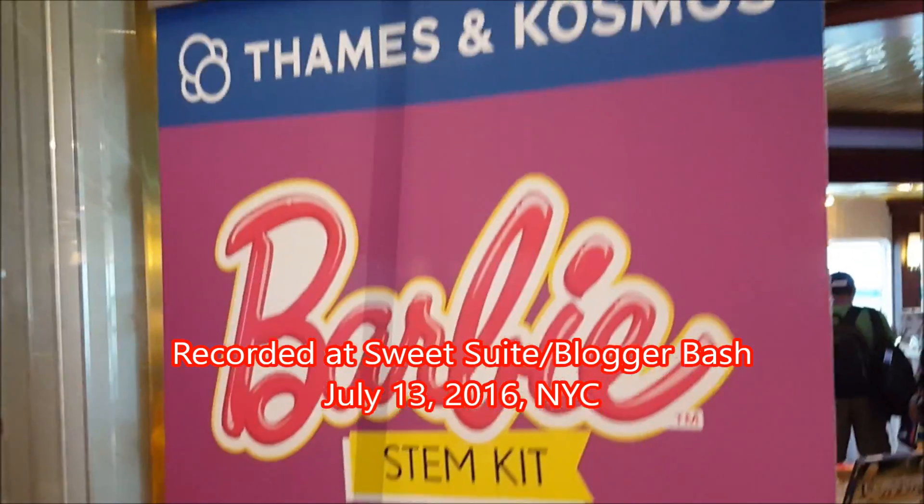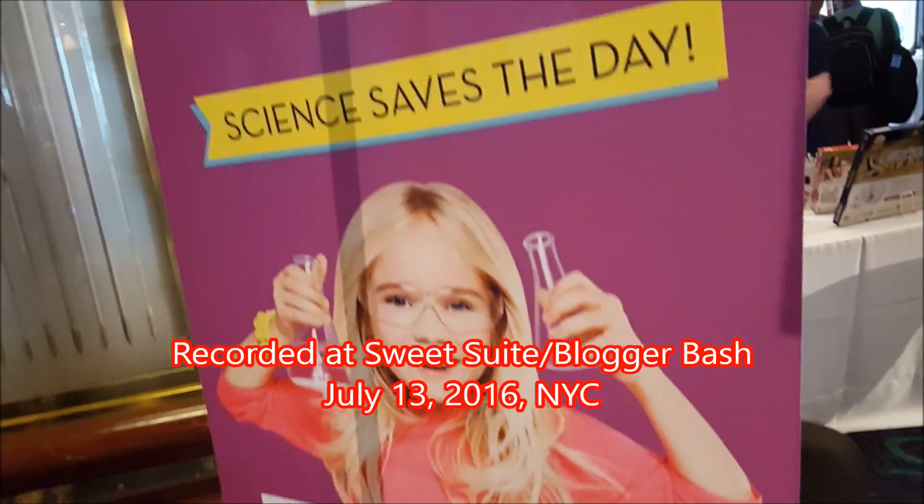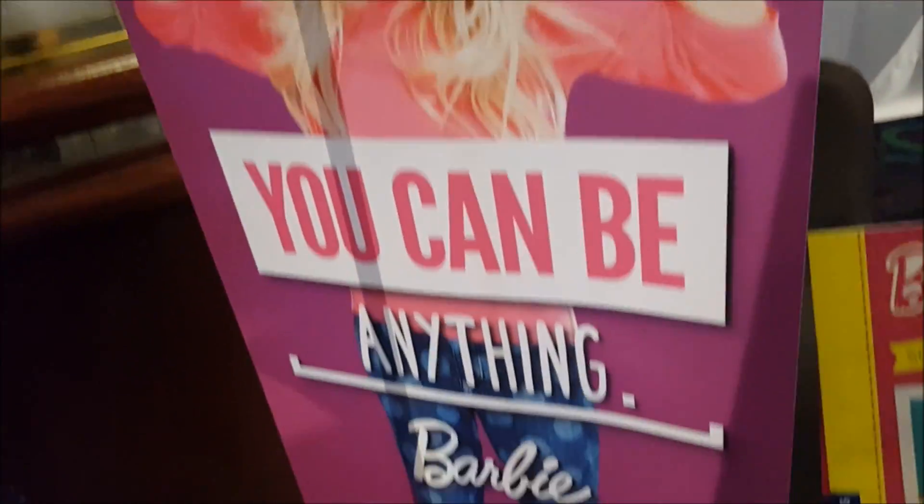Bobby now has a STEM kit. So first of all, Andrew, tell us what STEM stands for. Science, technology, engineering, and math.